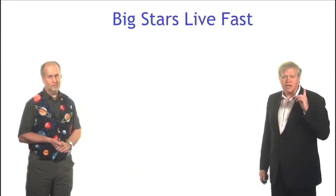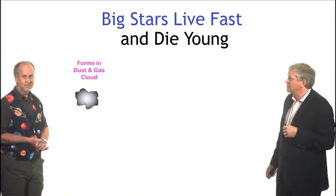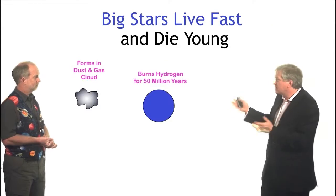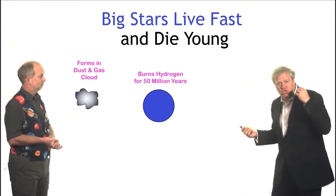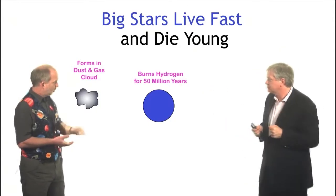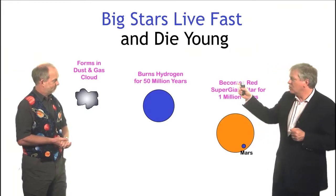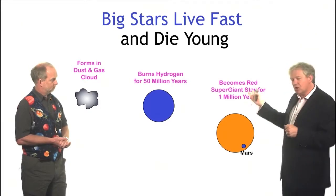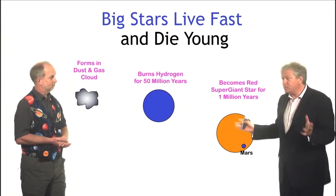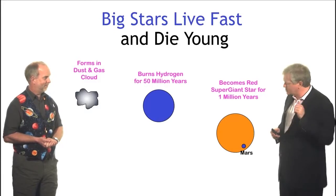Big stars live fast and die young — much like rock stars. They form the same as the Sun, in clouds of dust and gas, but they burn their hydrogen really quickly. They're up to a million times brighter than the Sun but typically only 10 or 20 times bigger, so they have a very small fuel tank compared to how fast they burn. An example would be the star Rigel in Orion, a big blue giant. When they run out of hydrogen they rearrange themselves, start burning helium into carbon, and become what we call a red supergiant — like Betelgeuse, also in Orion. Orion is a great place to understand how stars work.